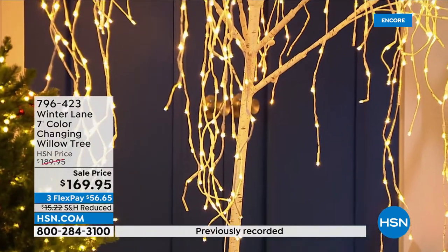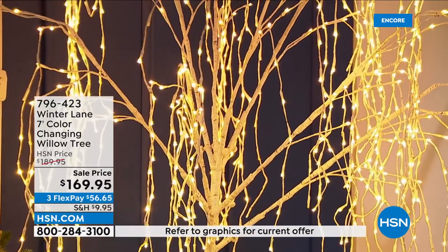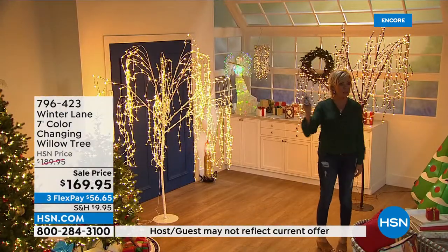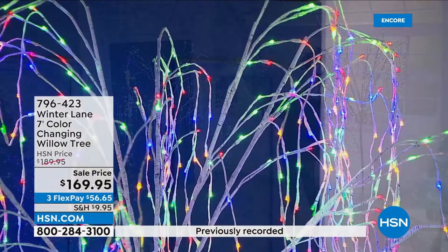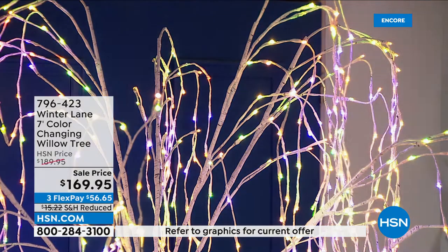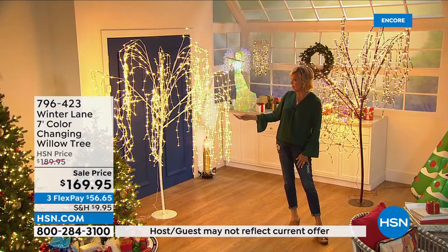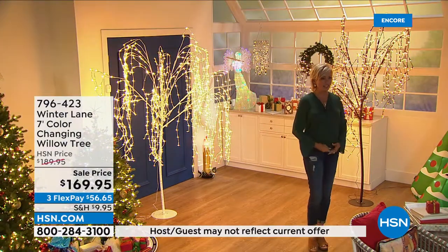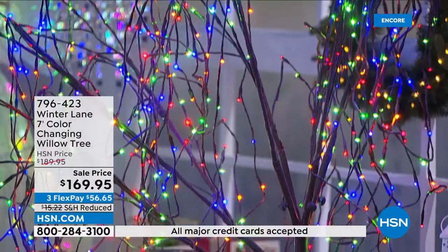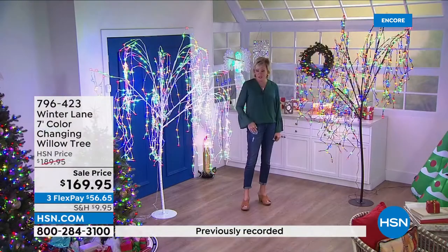There are so many ways to incorporate the colors and different twinkle effects. It's all about the event and the season — this might be the tree you never take down because you can theme each holiday. You know what I love? They're indoor and outdoor. You can create magic anywhere. Tamra asked on Facebook how many trees people typically put up — I put 11 trees up one year, including the backyard, because in Florida I want something that looks like winter.